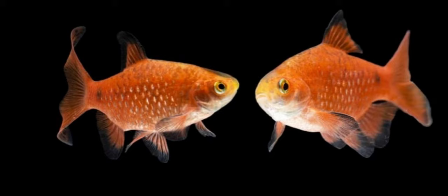Scientific name: Pethia conchonius. Origin: South Asia. Size: 4 to 6 inches. Temperament: peaceful.